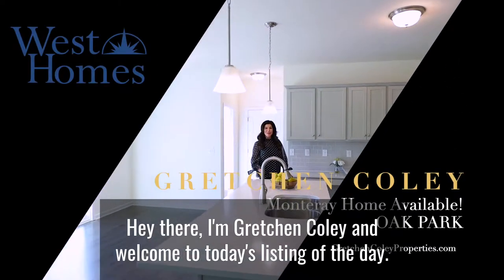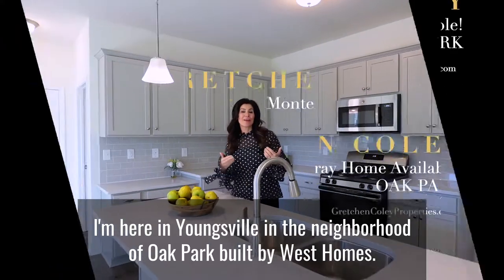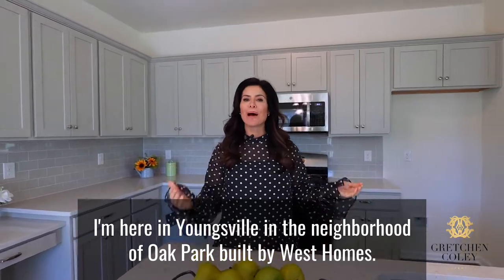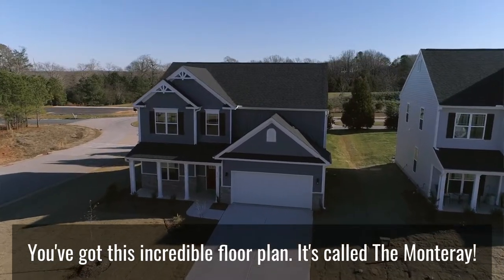Hey there, I'm Gretchen Coley and welcome to today's Listing of the Day. I'm here in Youngsville in the neighborhood of Oak Park, built by West Homes. You've got this incredible floor plan — it's called the Monterey.